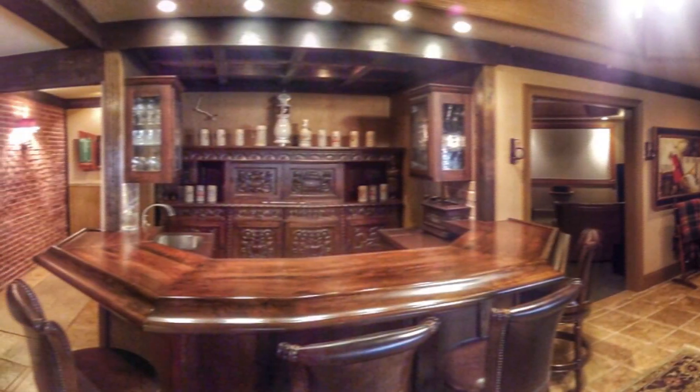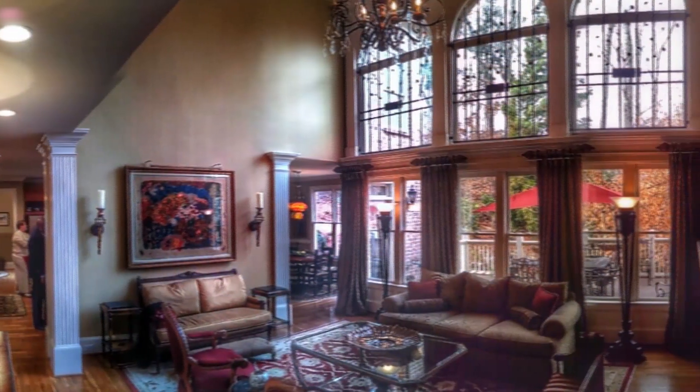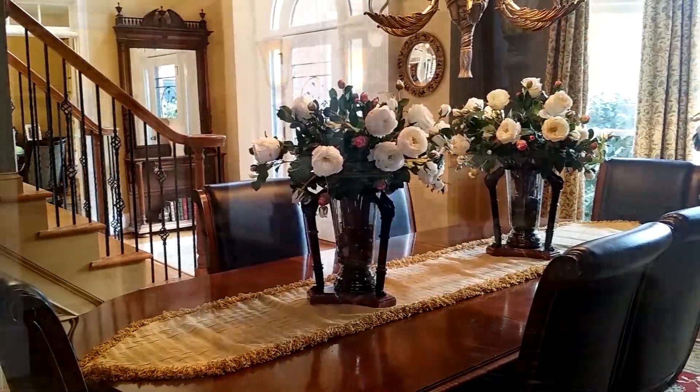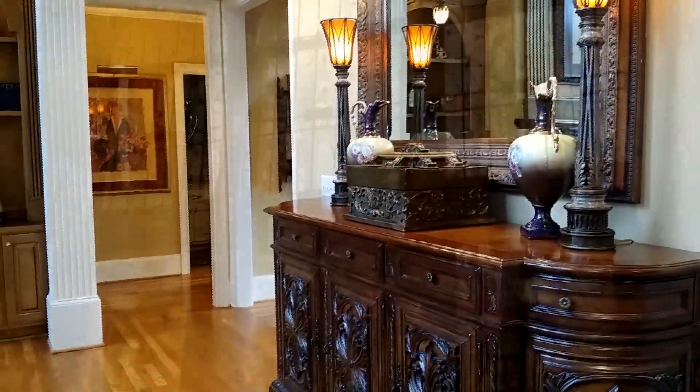Things I like most about the house is that it is an open floor plan, so as big as the house is, it kept the family connected. We also have a two-story foyer when you first walk through the doors. Just some wonderful features throughout the house. We also have a wall of windows in the great room.